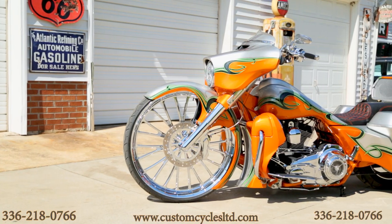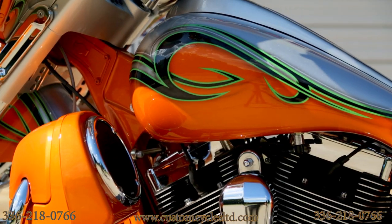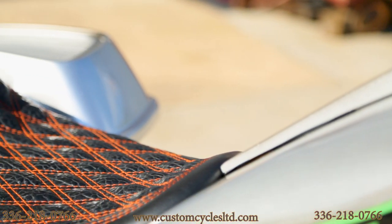The bike also has a custom paint job — candy orange on the lower with silver on top and a black and green graphic in the middle. The seat was custom made to fit the bike with double stitching in orange.